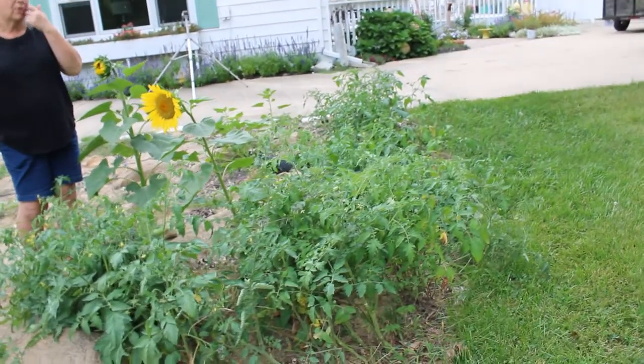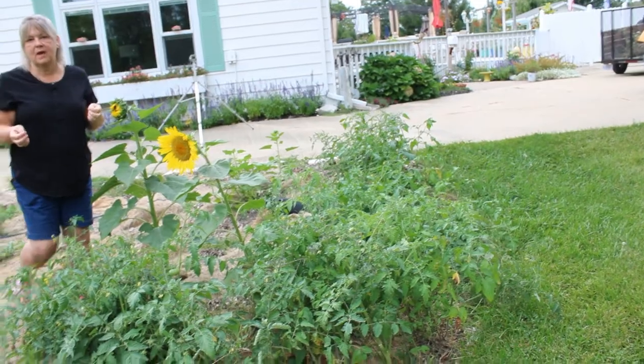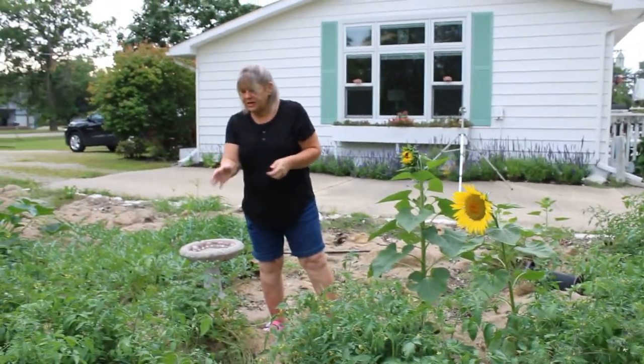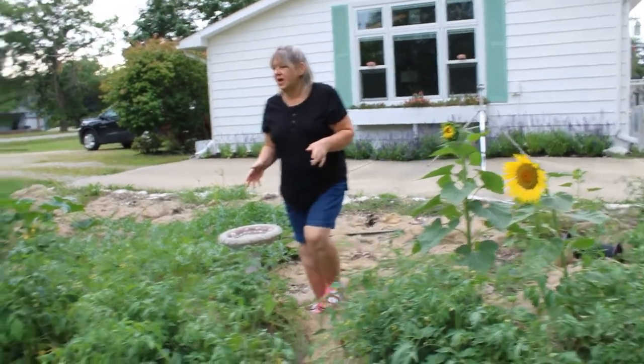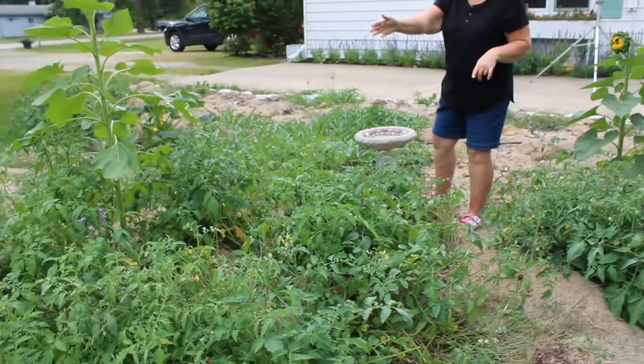We're just going to let them go and grow because the rest of our tomato crops have begun to fade already. There are even cherry tomatoes in here, more borage, and many more sunflowers.